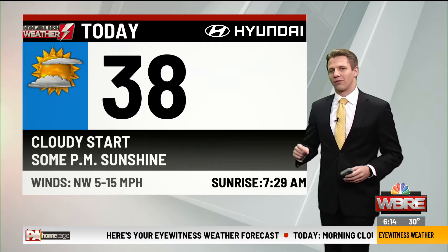So today in your eyewitness weather forecast, we're starting with the cloud cover, but then we get some sunshine back in the afternoon. 38 for the high today, which is pretty similar to the last couple of days, and still a little breezy this afternoon.